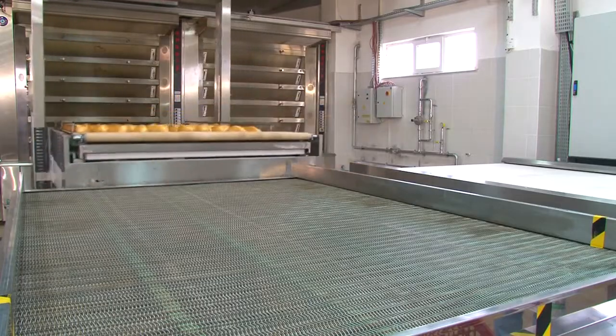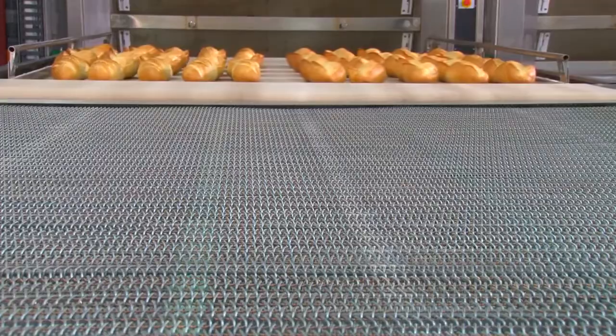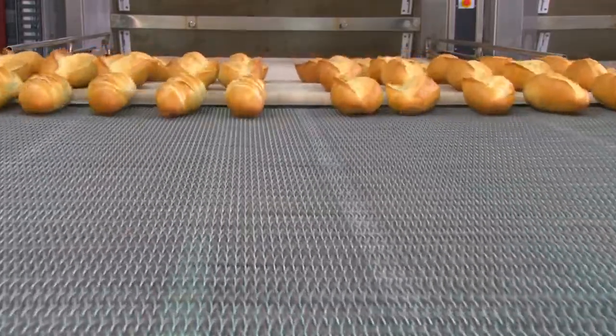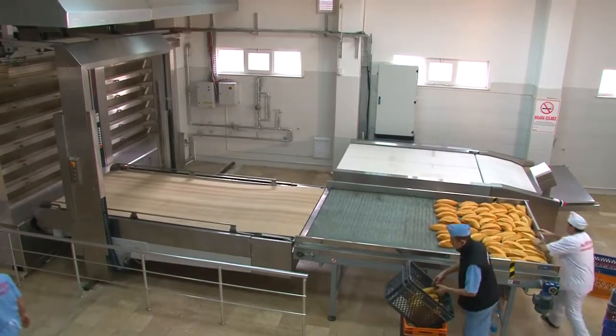Bread quality is high and fuel consumption is low when the stone floor tubular ovens are used in the system. The number of ovens can be increased and production facilities with different capacities can be set up, depending on the weight of the bread.